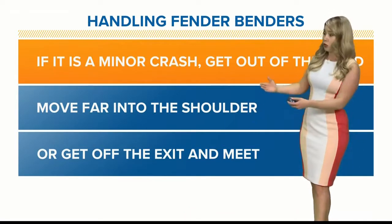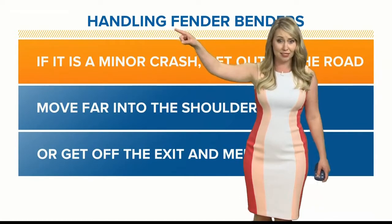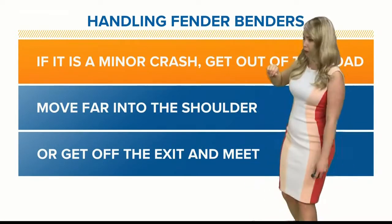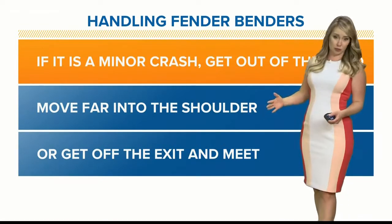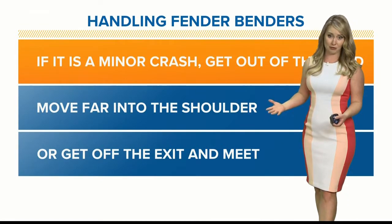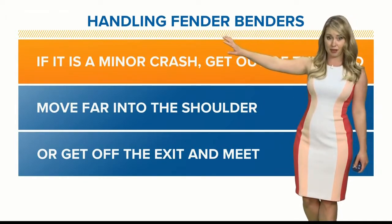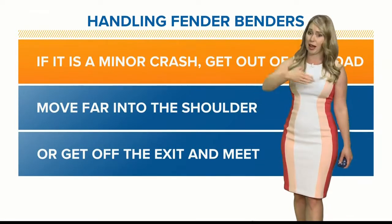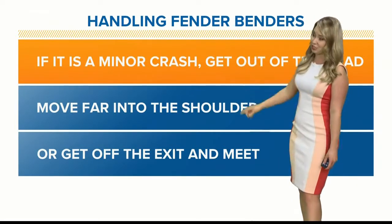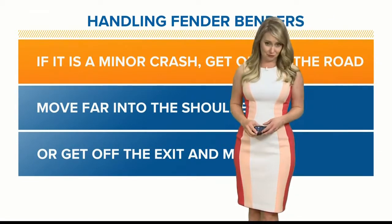Also, if it's possible, you could talk to the other driver very quickly and say, 'Let's get off at the next exit and meet in that McDonald's parking lot to deal with this.' That way you're out of the roadway and away from any vehicles traveling at a high rate of speed. But please, if it's a minor crash, try and get out of the path of the roadway because you don't want any other cars to hit you or swerve around you — that can lead to chain reaction crashes. So just be smart out there on the roadways and please be safe.